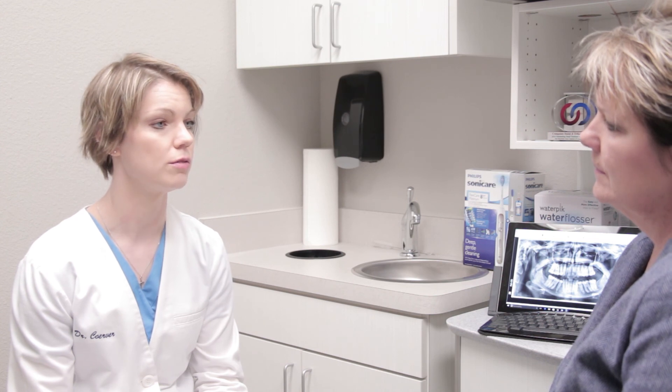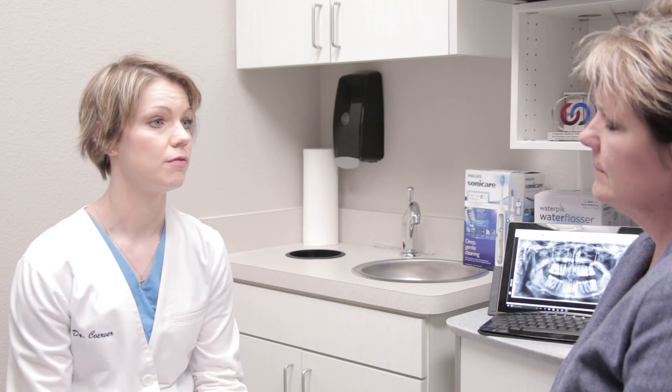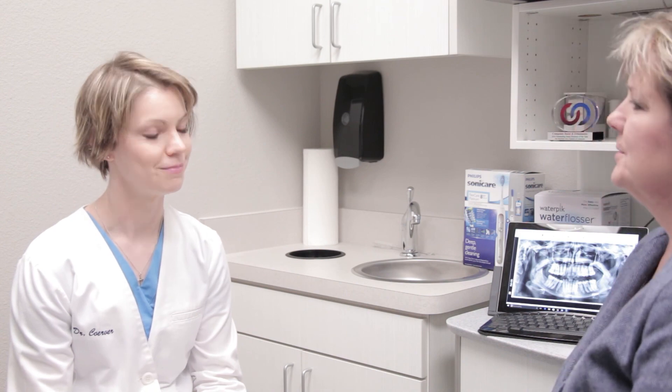I would really recommend that patients go see their dentist, brush twice a day, and floss at least once a day to help keep their teeth and gums healthy.